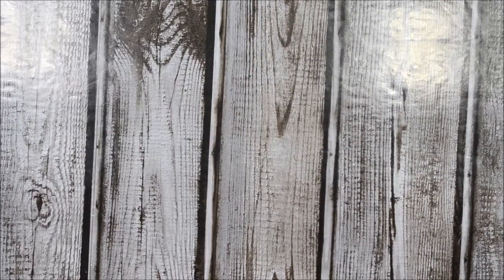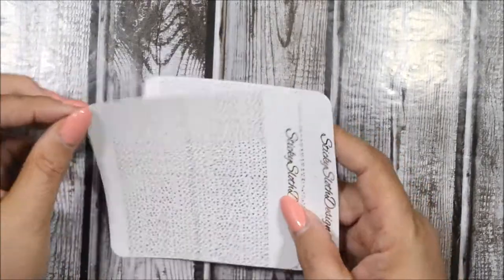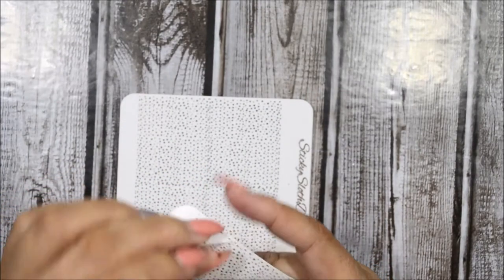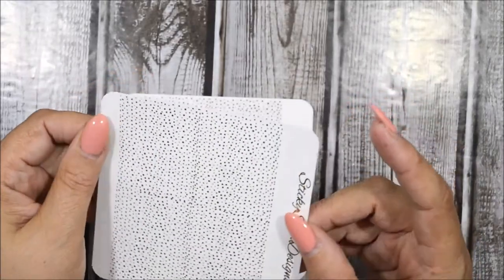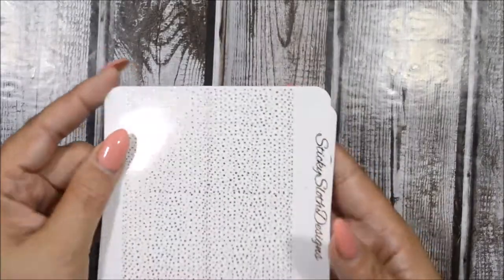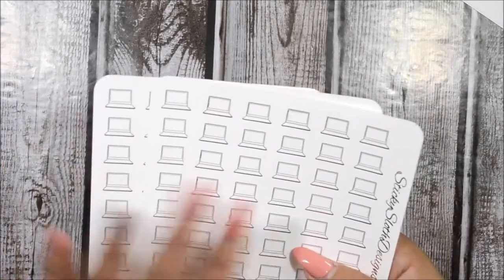I purchase the same three foil colors — rose gold, gold, and silver. Let me show you these first — they are actually new to her shop. These are overlays on clear backing so you can put them on top of any header to give it a foil look. This one is the gold foil, this is the rose gold foil, and then we have the silver.